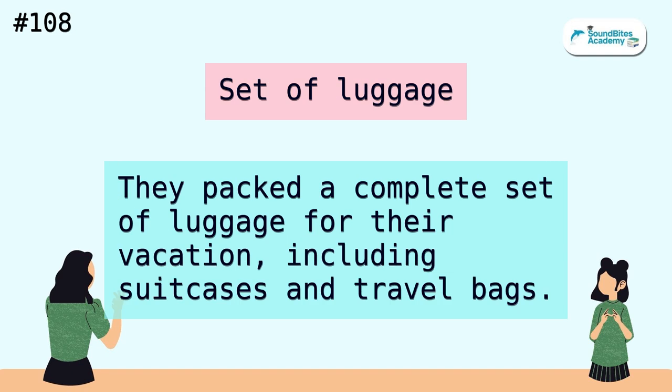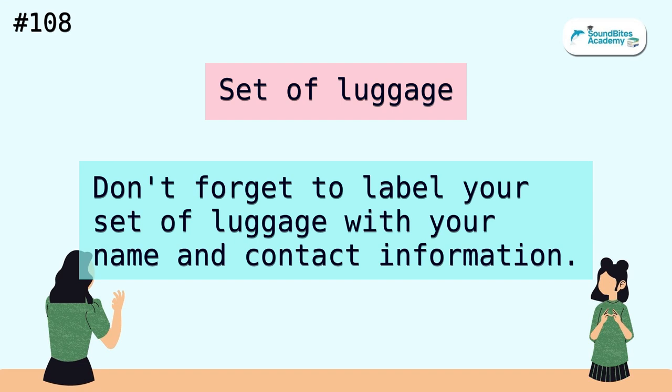Set of luggage. They packed a complete set of luggage for their vacation, including suitcases and travel bags. Don't forget to label your set of luggage with your name and contact information.